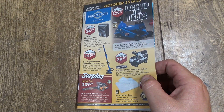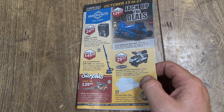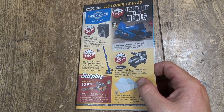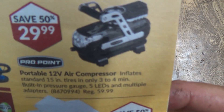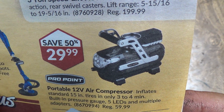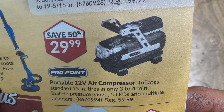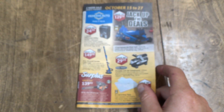Oh, that's actually a pretty good little deal there. Portable 12-volt air compressor — inflates standard 15-inch tires in only three to four minutes. That's pretty good actually for $30. It looks like it's got a light on it. My only problem is they don't put a long enough cord on them, and it doesn't tell you on there what size cord is on it.